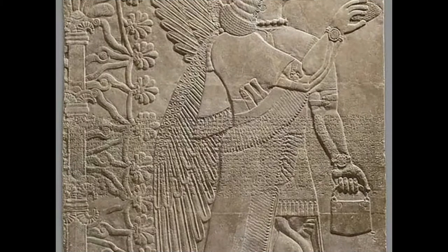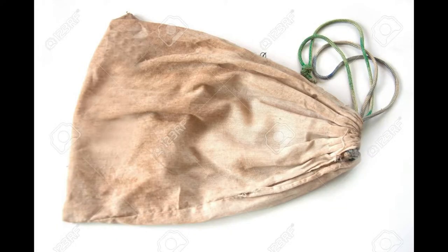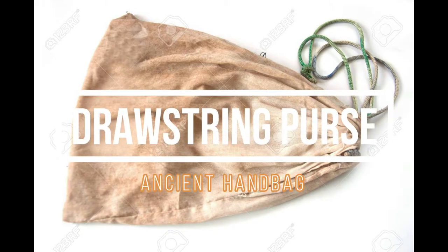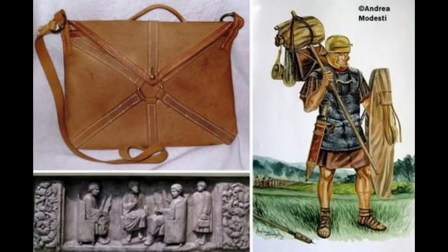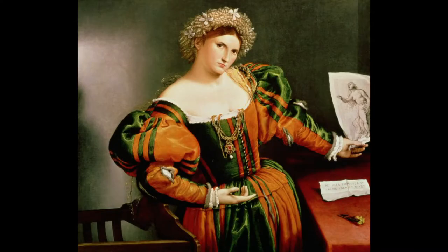Dating as far back as 38,000 BCE, our ancestors used pouches to carry around food and tools. The very first handbag was a drawstring purse, which was worn on a belt by women and men. This bag became so popular that the trend reached the age of Rome all the way to another thousand years later to the Renaissance period.